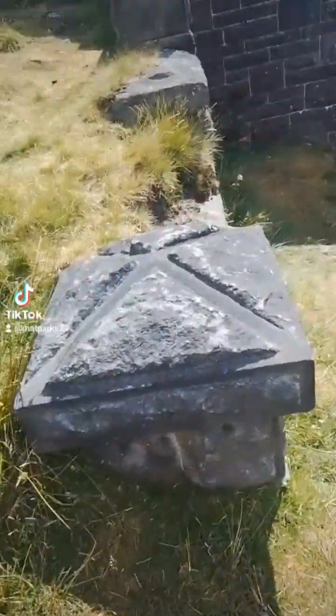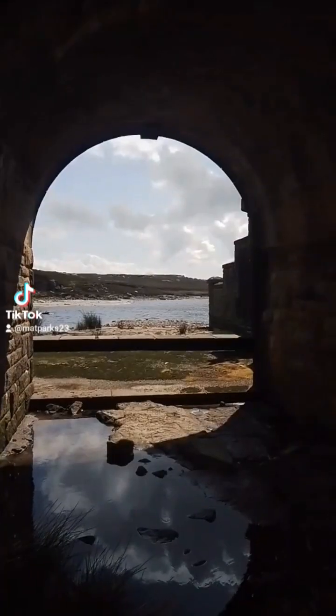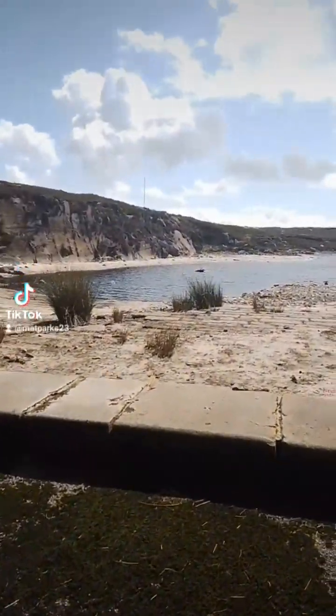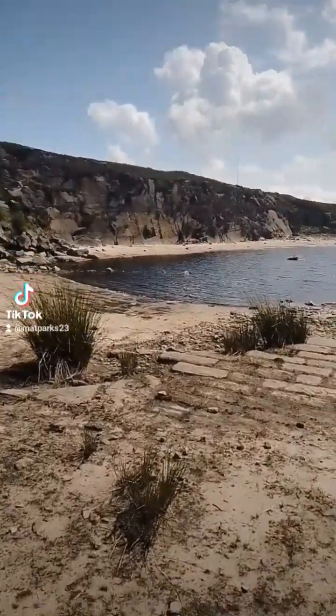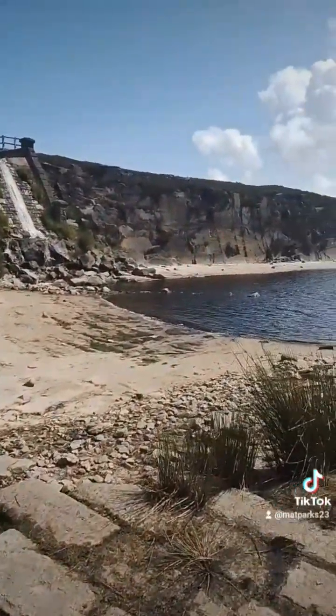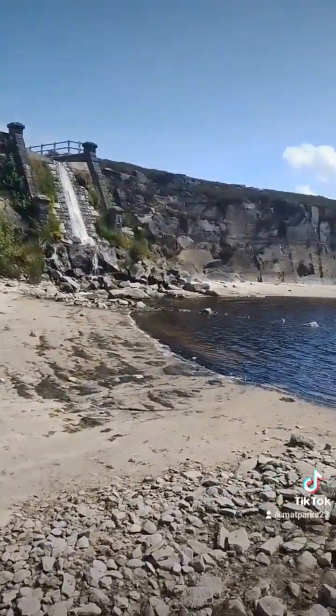The second reservoir we go to is one we've been to quite recently and filmed before. This is the stunning Warland Reservoir, which is obviously much further up the hill. It is my favourite reservoir of all of them on the hillsides above Todmorden - it's just a beautiful location.